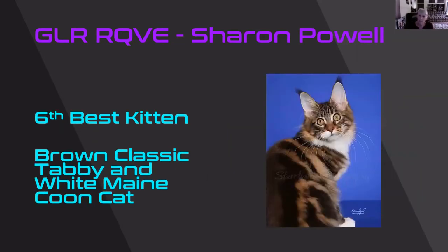Brown Classic Tabby and White Maine Coon kitten. You can tell the squareness to that muzzle. I like the ear set and those little lynx tips. But look at the color and pattern on this beautiful, beautiful kitten. 6th best kitten.